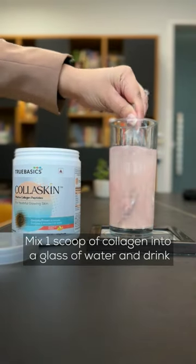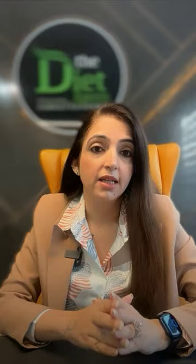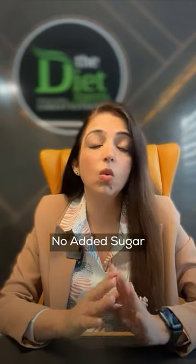Mix one scoop of collagen into a glass of water and drink. It has no side effects or fishy taste, and no added sugar.